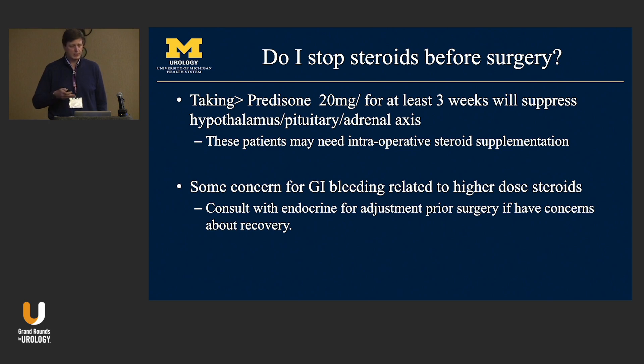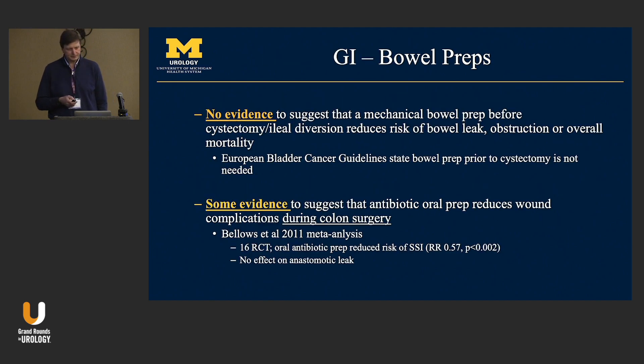On steroids: supplement steroids perioperatively if a patient is taking prednisone 20 mg/day for at least three weeks; at lower doses you can generally stop before surgery. There is some concern about steroids and GI bleeding, but the impact tends to be minor — discuss with your gastroenterologist. Regarding bowel preps: there is really no evidence that bowel prep helps almost any urologic surgery. The exception is if using colon; a Nichols antibiotic prep reduces wound infection risk but not anastomotic failure. The recommendation is not to use bowel preps unless there is a specific reason.